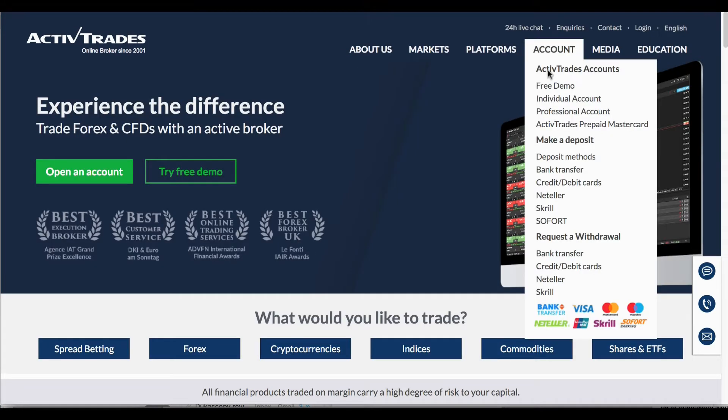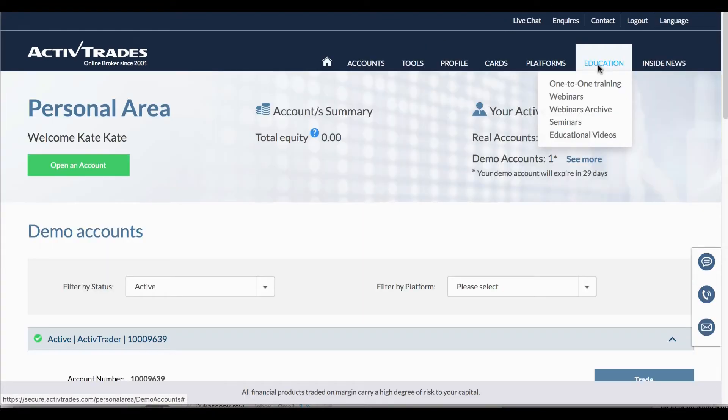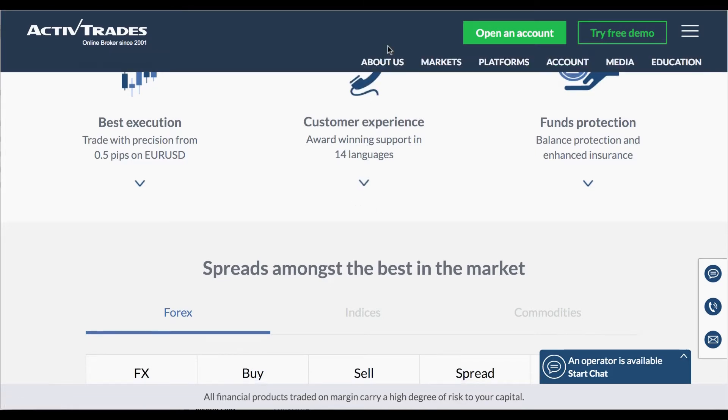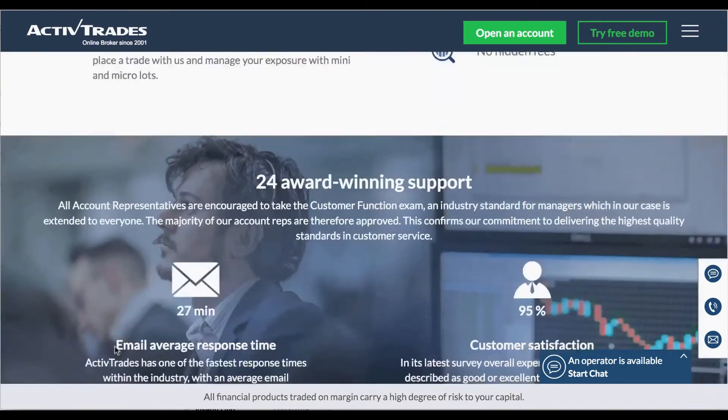There are a variety of different account types here, which include the individual, the professional, and also a corporate account, plus a swap-free trading account which takes into consideration Sharia Law. Customer service is available in 14 languages, it's award-winning, and there is balance protection to ensure you don't get into a negative balance.